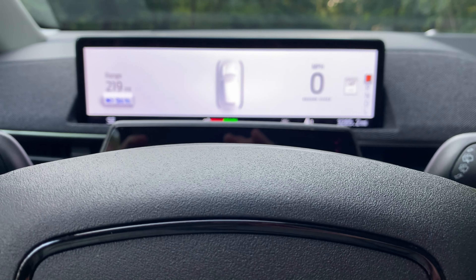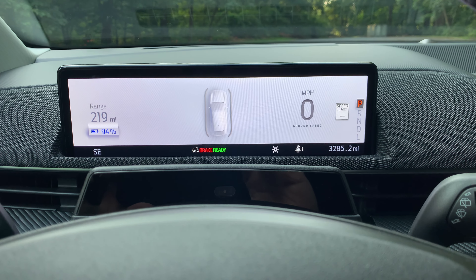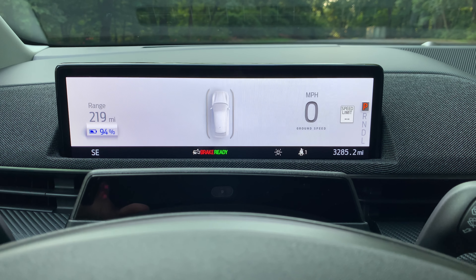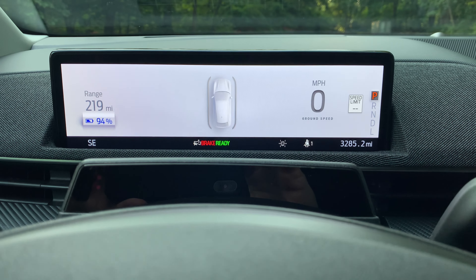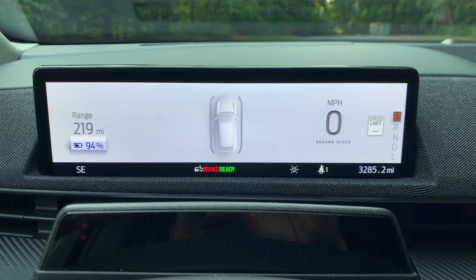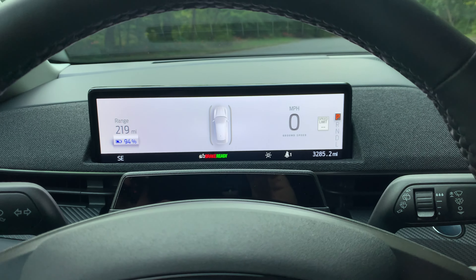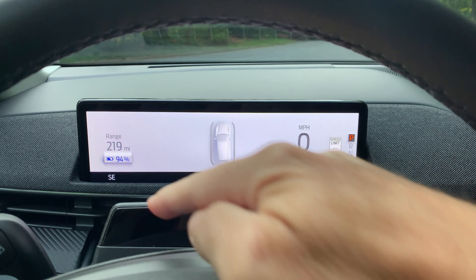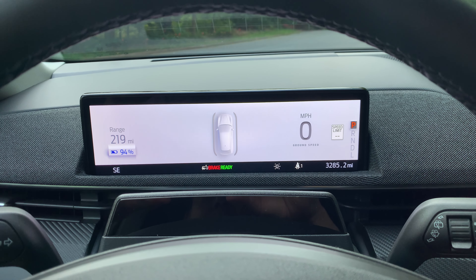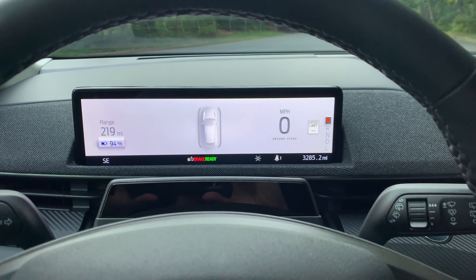The graphics in the Mach-E are clean — more information comes up when needed, but it stays simple: miles per hour, range, and battery percentage. It also displays a speed limit indicator. One cool thing on the gauge cluster is that it shows miles per hour as ground speed, a nice little touch. There's also a driver attention monitor cluster for Blue Cruise compatibility — sensors to make sure you're paying attention on the road.